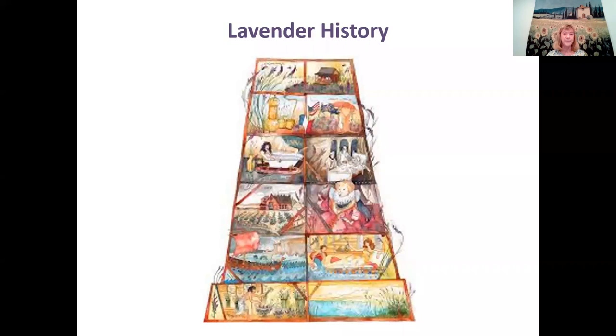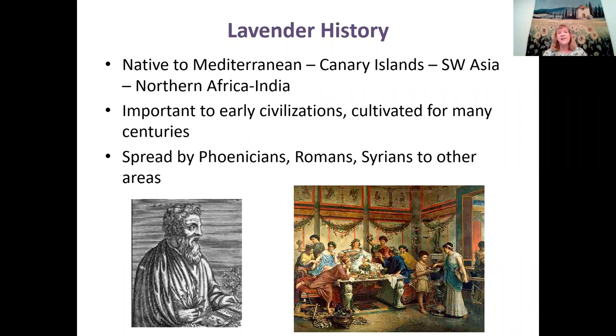When you see English lavender, it's not native to England — it was brought probably by the Romans or the Phoenicians. It's really native to the Mediterranean, also to the Canary Islands, the Azores Islands off the coast of Portugal, Southwest Asia, Northern Africa like Morocco to Egypt, and there are even one or two species native to India.